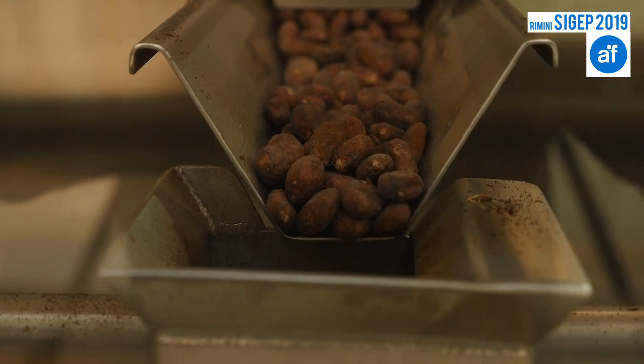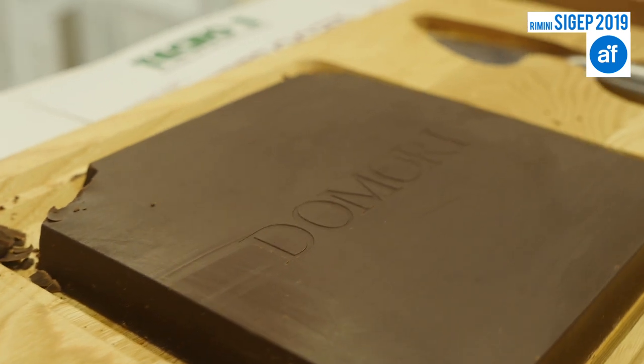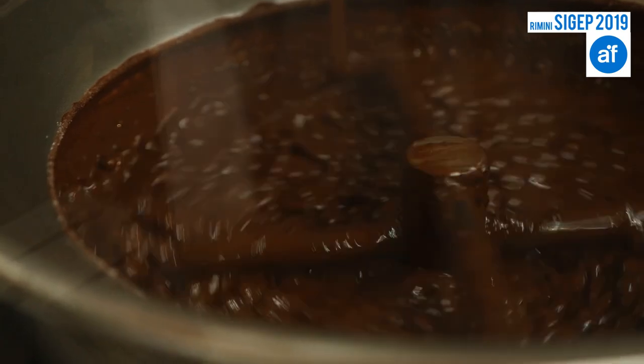Our company Tecno3 produces machinery for cacao bean processing and to finally make chocolate. We also have machines for dosing and melting products, and we produce storage tanks. Most recently, we also produce small machines for the bean to bar business.